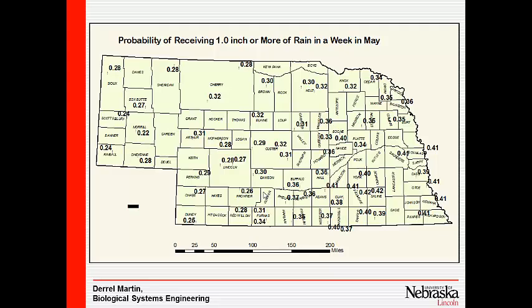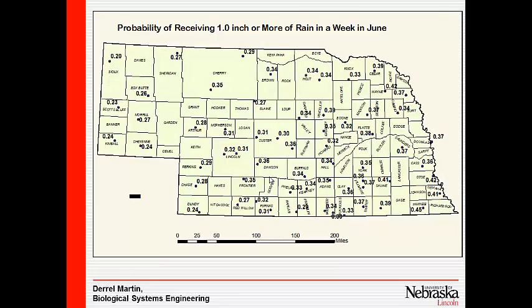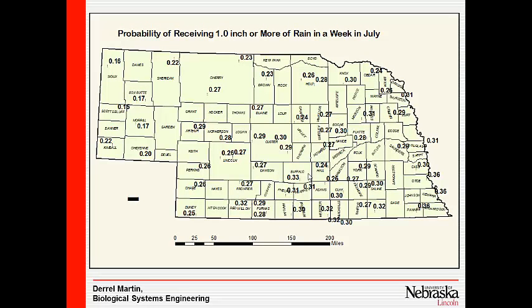This is the probability of receiving an inch of rain or more in a week in May. Out here in Dawson County, there's about a 30% chance of getting an inch of rain in Gothenburg in any week in May. Gary out in the Panhandle is down to 24% for that month. Looking at June, Dawson County is maybe 35%, and Scotts Bluff is up to 23%.